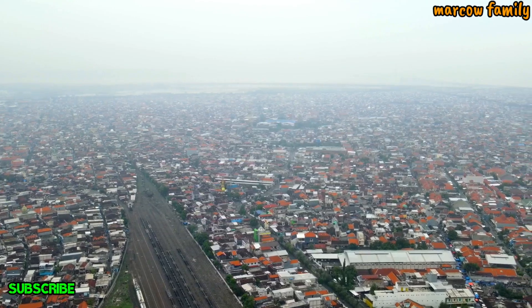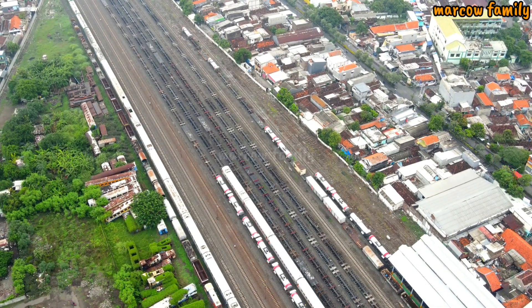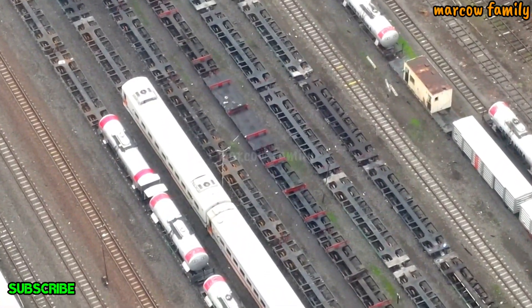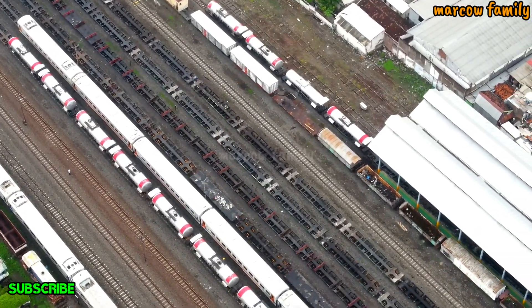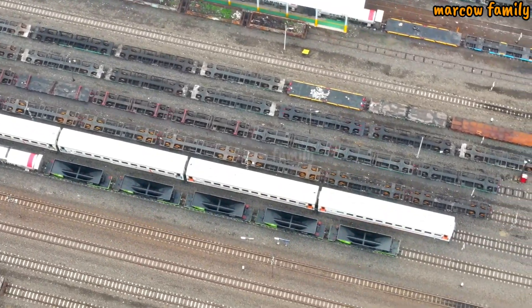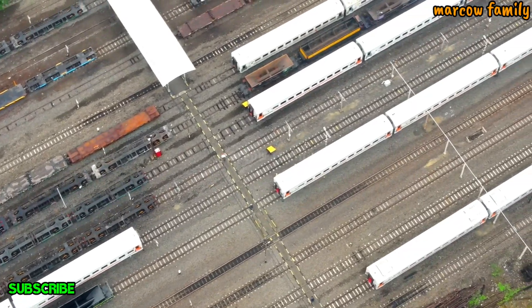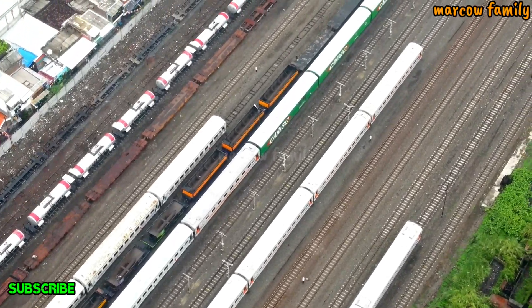I also want to see the maneuvers. This is the range of cars — that is the car. This is a car that will go. This is the station, the station — the city of Sidotopo. This is one legendary station in Surabaya. Like this is the condition.